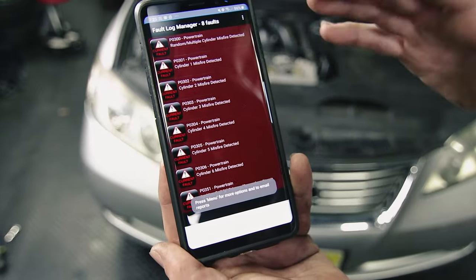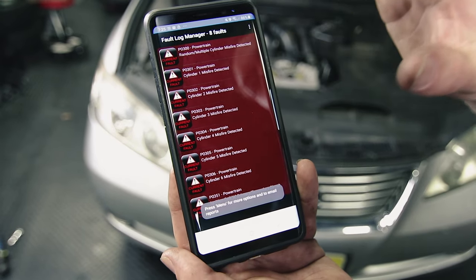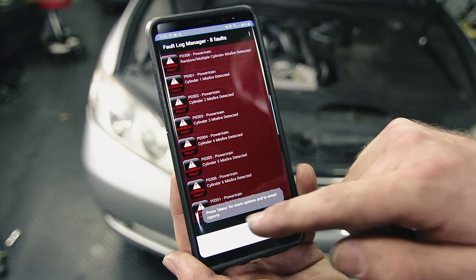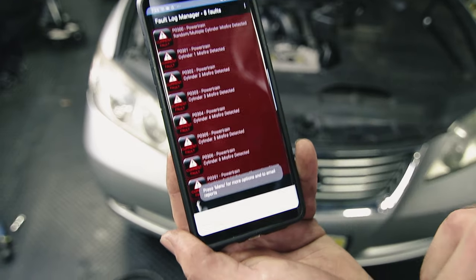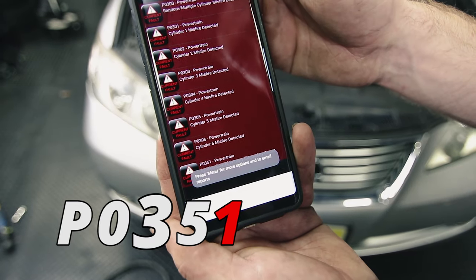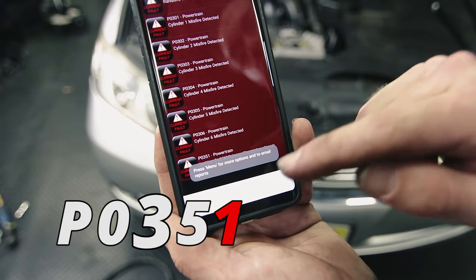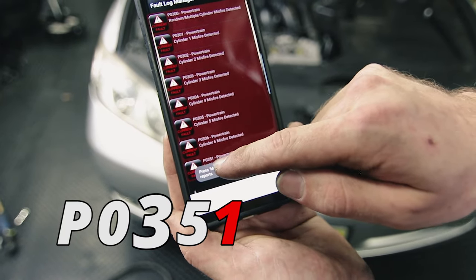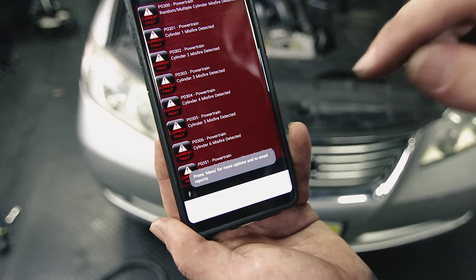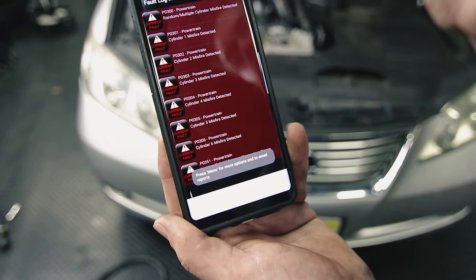We pulled all the fault codes before starting this install so we could have a reference point, and as you can see, all six cylinders are showing a misfire detected. The fault code that gives away which cylinder is actually having the issue is P0351 — powertrain ignition coil A primary/secondary circuit. The last digit tells you the cylinder, so P0351 corresponds to cylinder 1. But while we're doing it, we're going to replace all the spark plugs and all the coil packs.